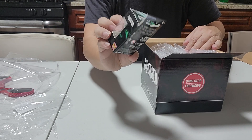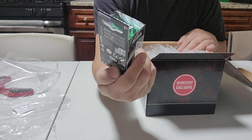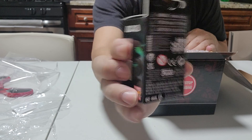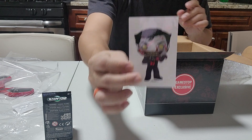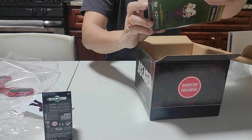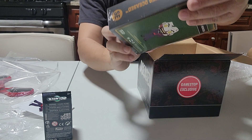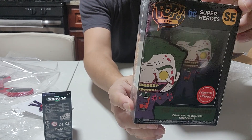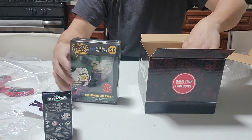We have the Joker — I believe this is a keychain, that's pretty nice. We also have a sticker and a GameStop exclusive big one, and that is nice.